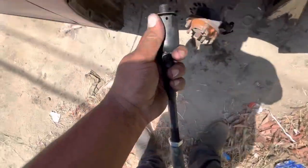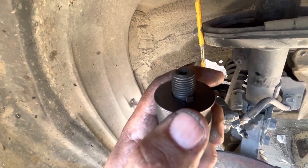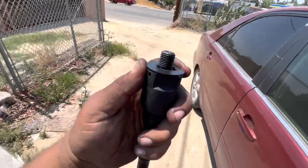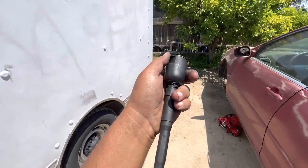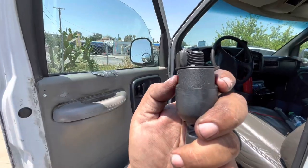When you guys are installing these inner tie rod ends, there are two notches at the end of the rack and pinion. Those notches belong on the tabs of the washer that are sticking out, so make sure you line that up. Once you get done torquing that down, I use a pipe wrench which helps get a lot of leverage on it. Once you've got it on there tight, you want to bend the washers down where the flat spots are so it doesn't back out.